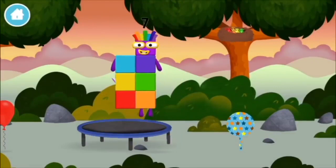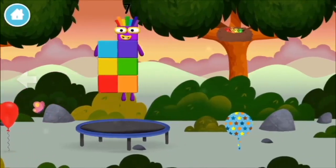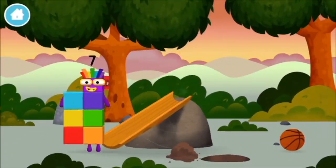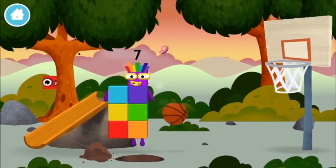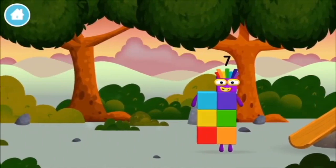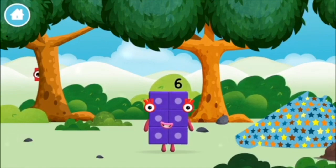Great, you made a new numberblock! A trampoline! A balloon! Try looking to the left! A basketball! You found a numberblock! New numberblock!